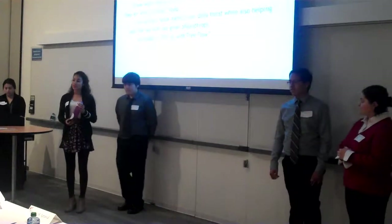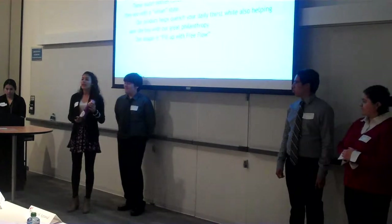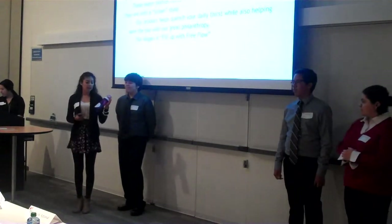This is our executive summary. We're selling you guys a great urban-style water bottle that helps you save the bay and drink fashionably.